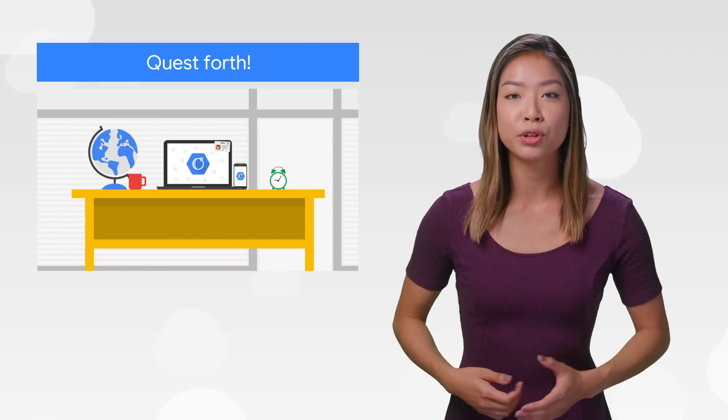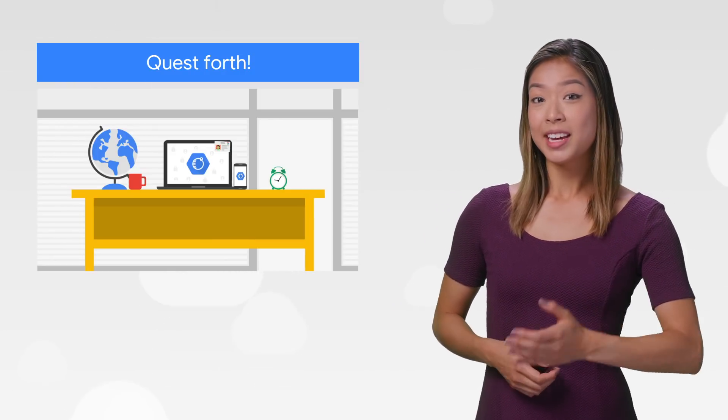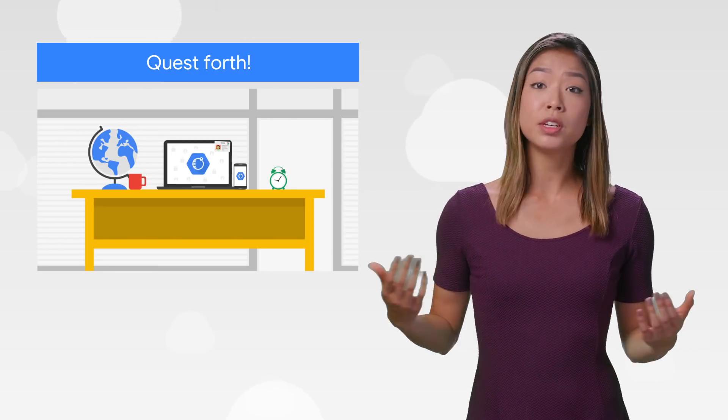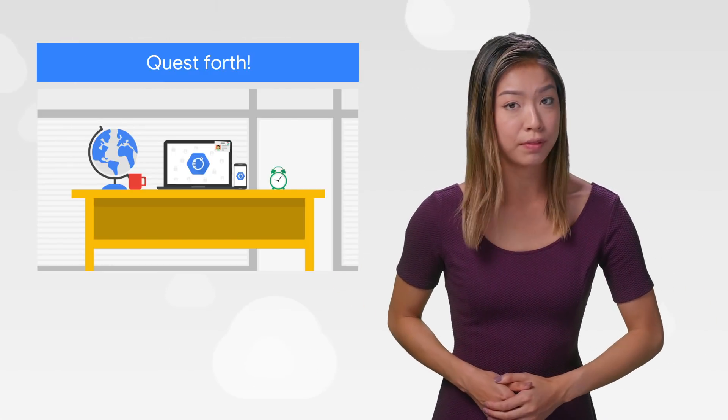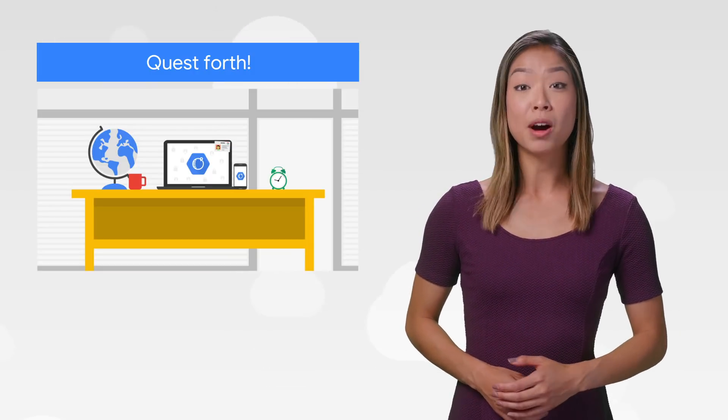Knowing how to secure your Kubernetes environment is pretty important. The good news — it's never been easier to learn how, thanks to our self-paced lesson series on Quick Labs. Whether you're running Kubernetes yourself, using our Google Kubernetes Engine managed service, or using Anthos, complete this quest to learn the ins and outs of migration, monitoring, and security. Get started.